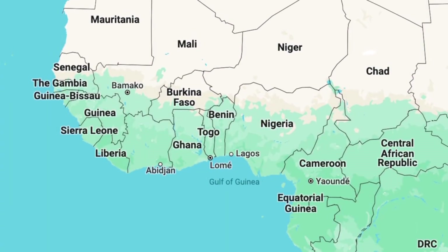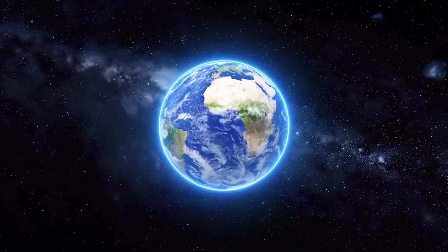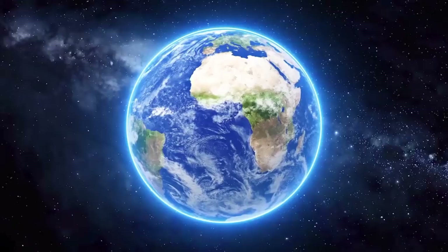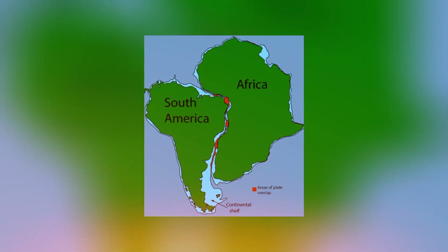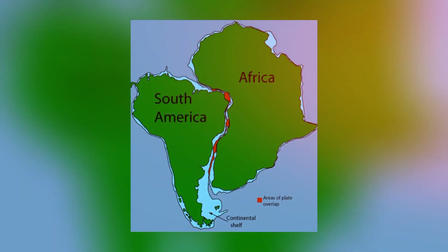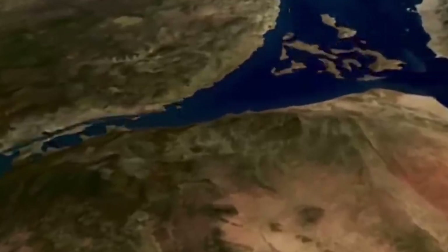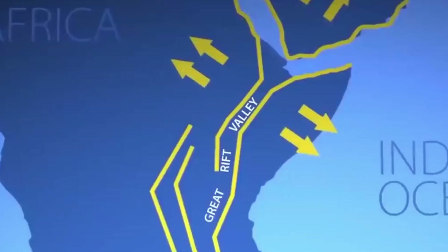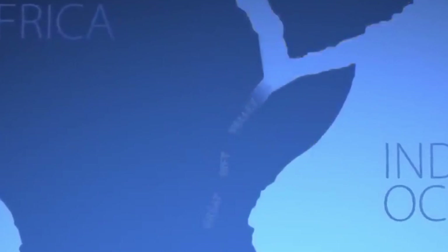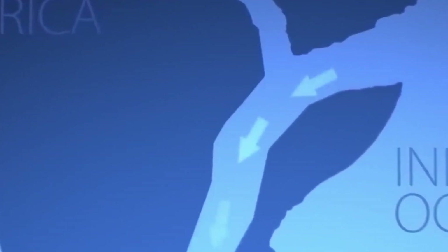Did you know that Africa and South America were once joined together as one massive landmass? Imagine a time when the Atlantic Ocean didn't exist and these two continents were part of a colossal supercontinent. Today we are diving into the fascinating story of how these continents split apart and why they still look so similar. Welcome to Open Atlas, where we explore the world one amazing fact at a time.